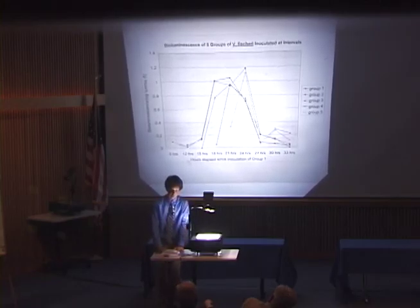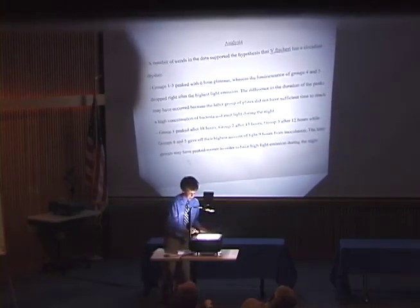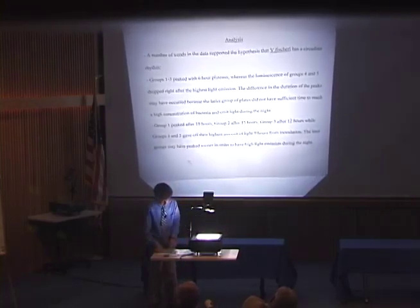Some circadian rhythms can be either endogenous or a reaction to outside conditions. My data doesn't allow me to say definitively whether it was endogenous or not because the bacteria were outside of their actual environment. But since it had a peak despite being in darkness that seemed to indicate it took place during the dark, that suggests it was endogenous. Here are the main points of my analysis, including the different scattered inoculation times.